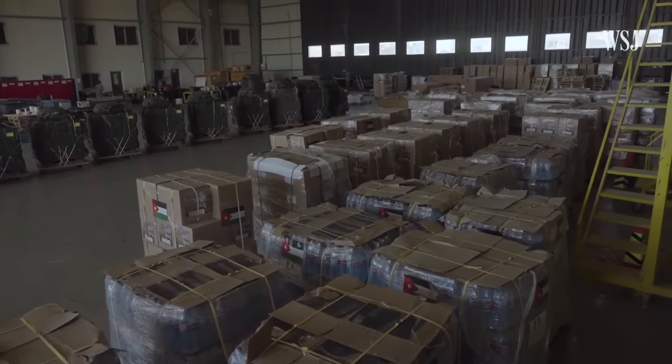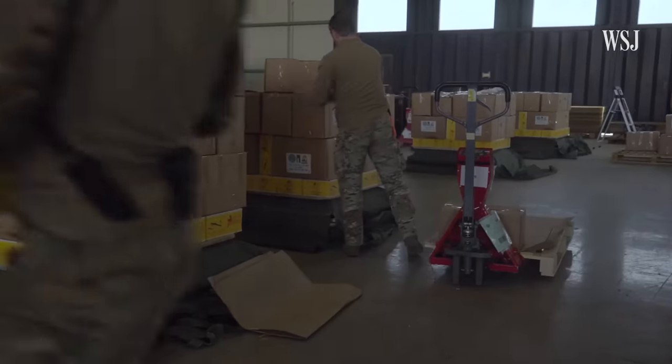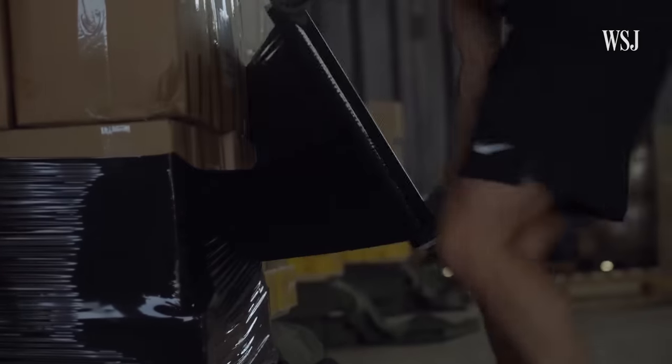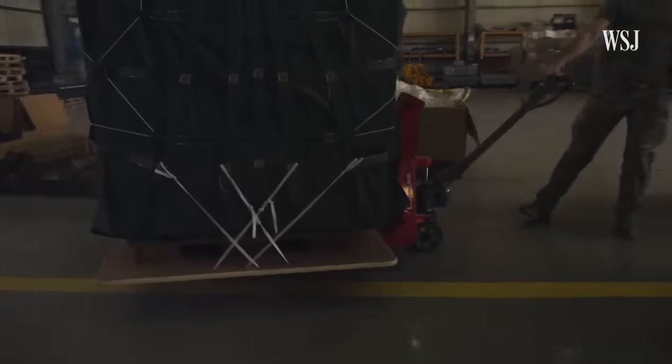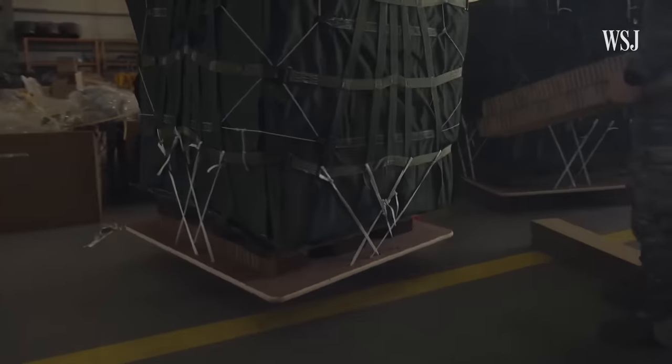Inside this hangar, a coalition of forces from different Arab and European nations, each with different operations, are working to pack tens of thousands of meals, while they try to ramp up the pace of the drops.